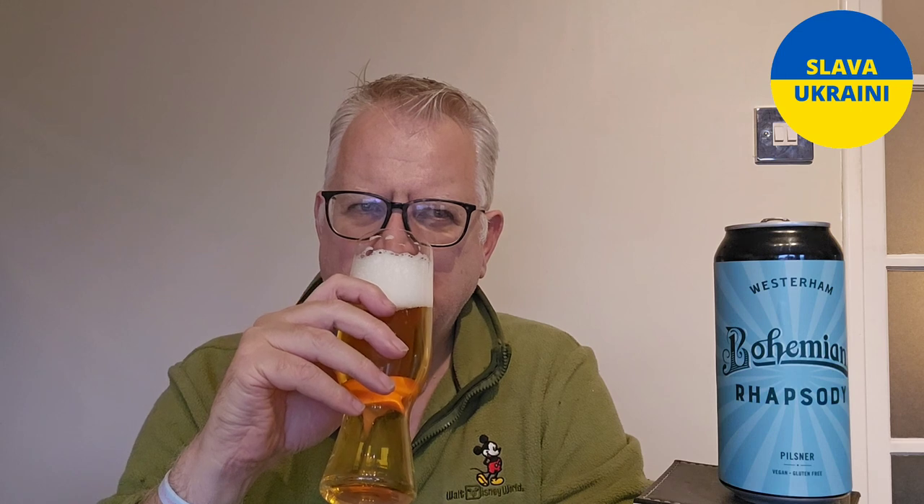That smells nice. Bready malt. Does smell sweet, not too sweet though. And there is that mild hop aroma — a little bit grassy, hint of spice. It does smell quite rich. Looks good, smells good — let's taste it, shall we? Cheers everybody.